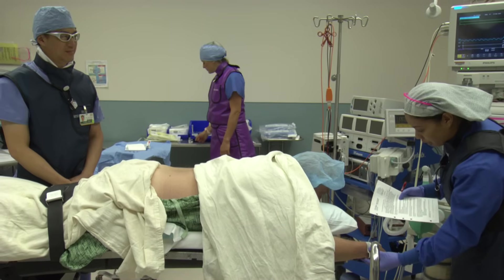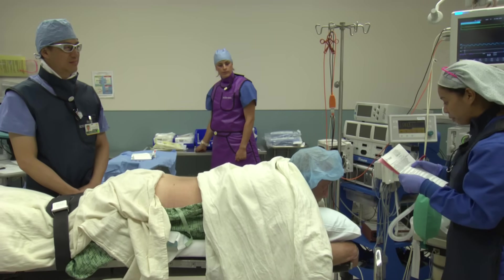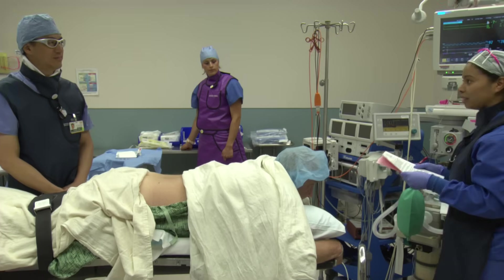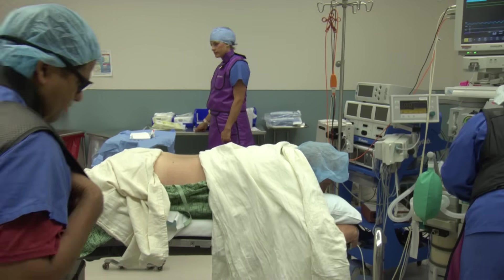At one point there'll be a brief timeout where everyone in the room discusses the patient, the procedure, and what's going on. You, the patient, would be actively involved in that process to verify that we're doing the correct procedure on the correct person.